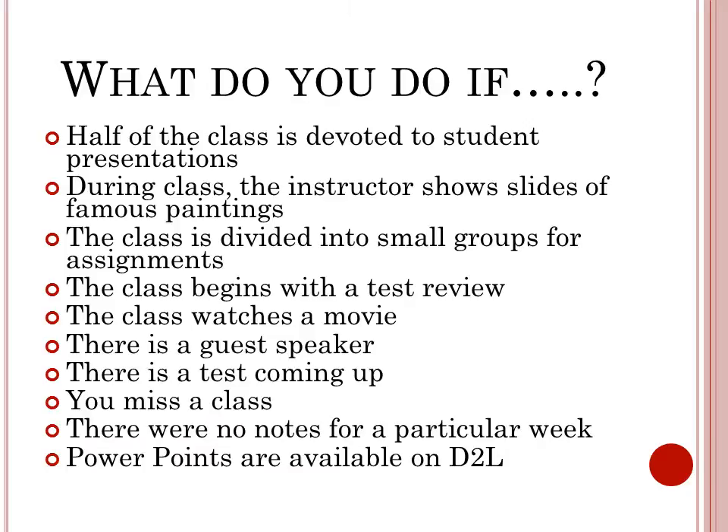If the class is divided into small groups for assignments, write down the group assignment and what was discussed. If the class begins with a test review, please take notes on the test review, and if the professor hands out a form, take any additional notes that may be gone over. If the class watches a movie and will be tested on it or use it as an example for future assignments, the notes are needed.